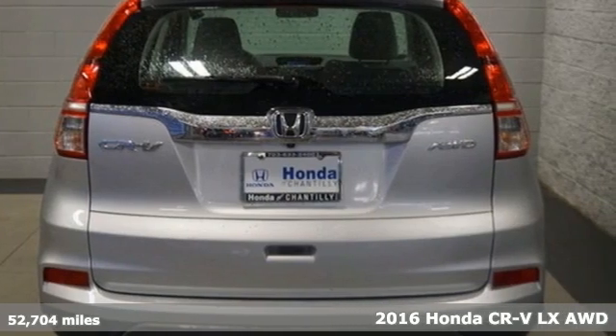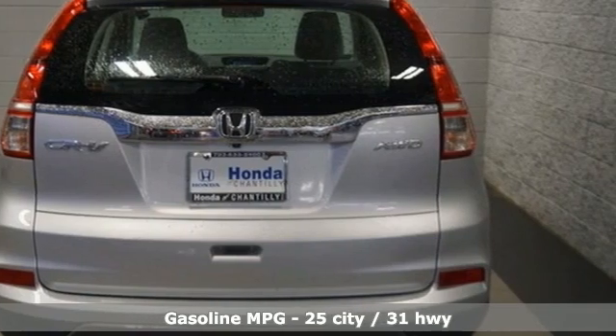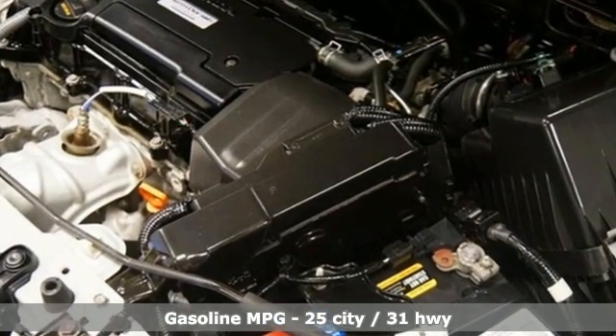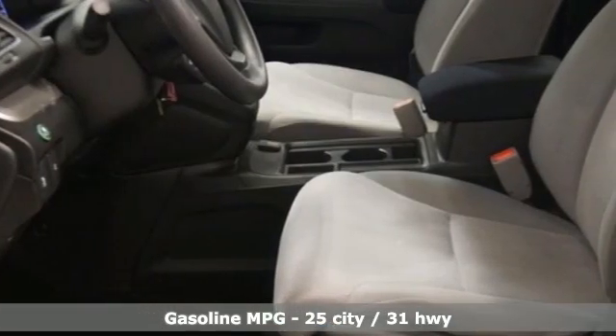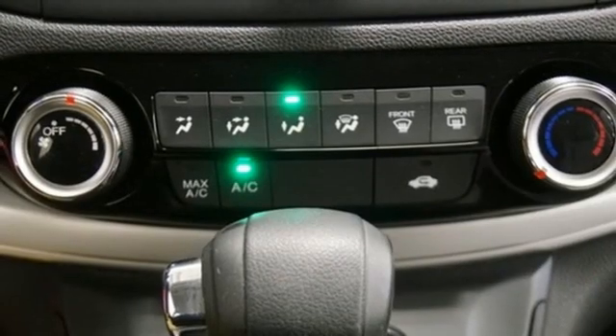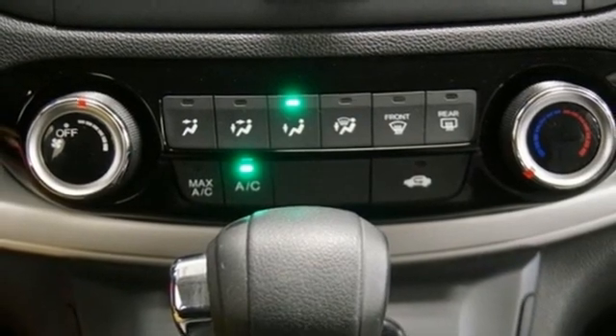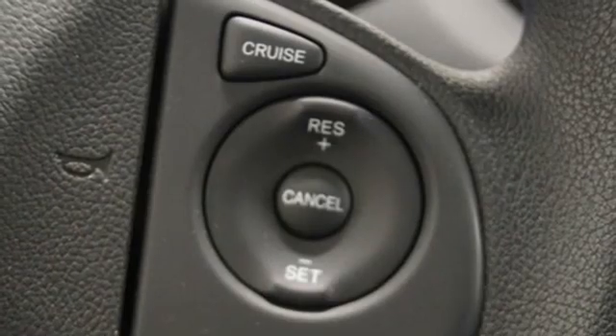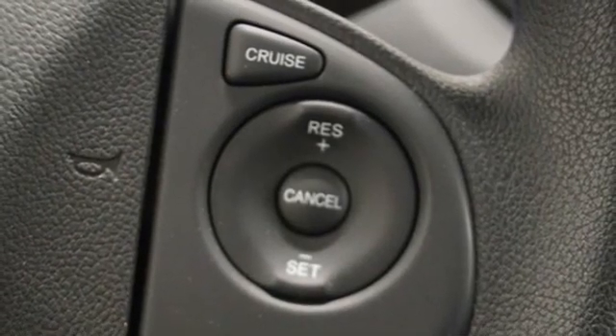It comes with all the amenities you need: an inline four-cylinder engine, manual tilting and telescoping steering column, streaming audio, wireless phone connectivity, external memory control, USB port, and a continuously variable automatic transmission. Motor Trend explains the new CR-V is exactly what it needs to be.